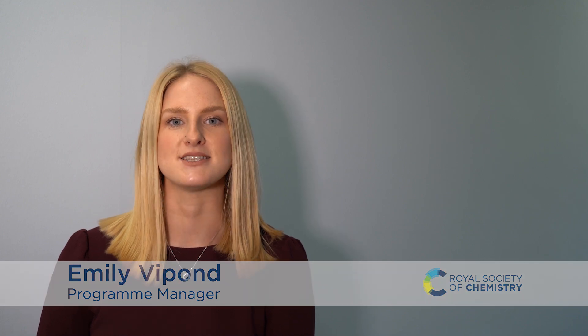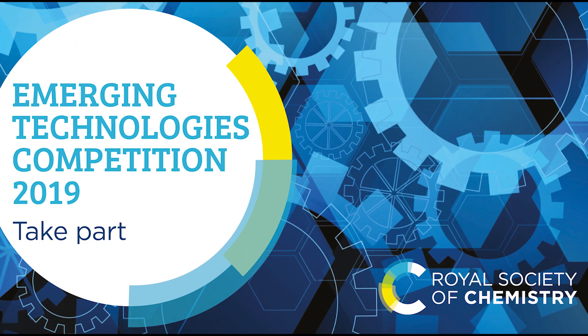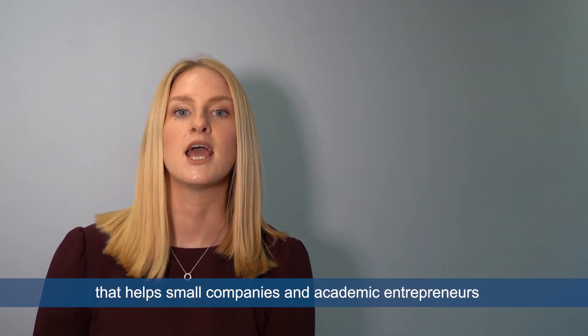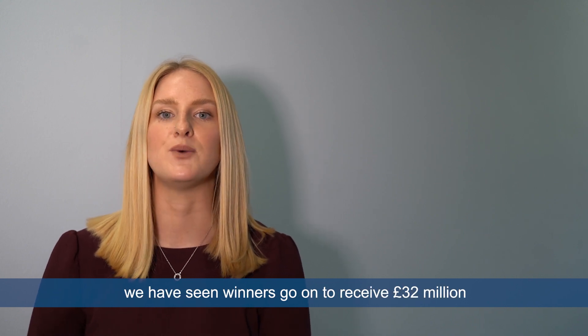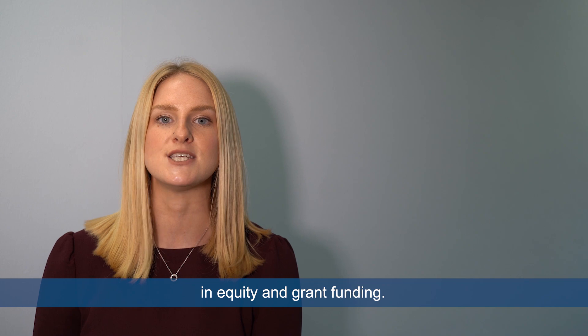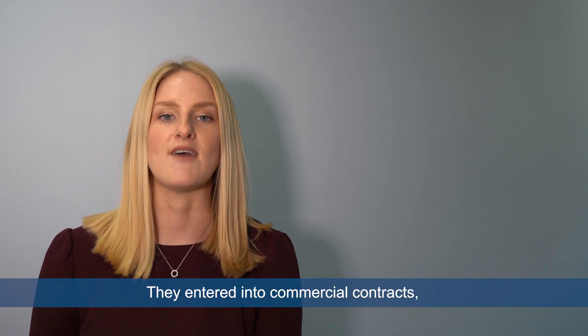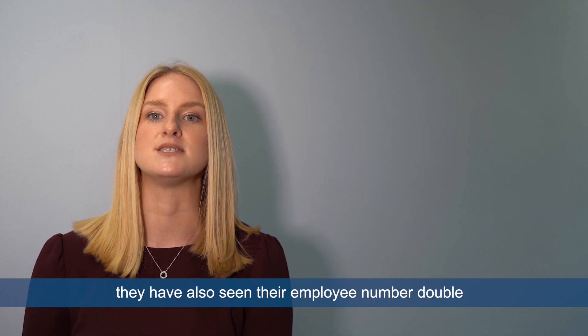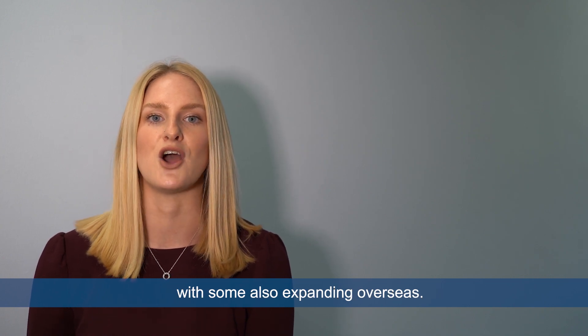Hi, in this video I'm going to share with you five top tips to help make your application to the Emerging Technologies Competition the best. The competition is an annual initiative that helps small companies and academic entrepreneurs commercialise their technologies. In the last seven years we've seen winners go on to receive 32 million pounds in equity and grant funding, they've entered into commercial contracts and they've also seen their employee numbers double, with some also expanding overseas.